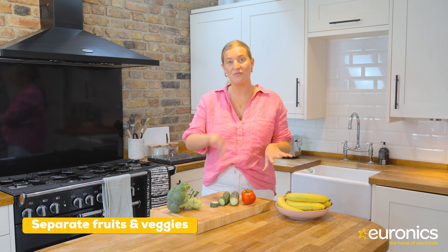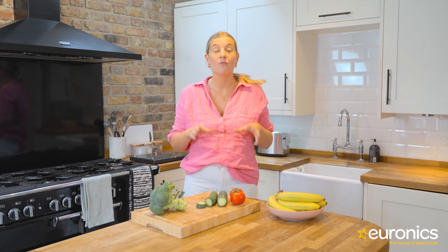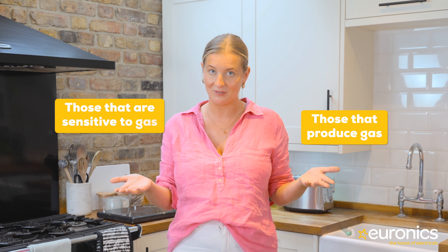Separate fruits and veggies. Plenty of people keep everything in the fridge, but not all fruits and vegetables actually belong here — certain kinds thrive outside the fridge. For the fruits and veggies that you are putting in the fridge, you need to know which ones should be stored together and which ones should be separated. You can organise your fridge produce into two groups: those that produce gas and those that are sensitive to gas.